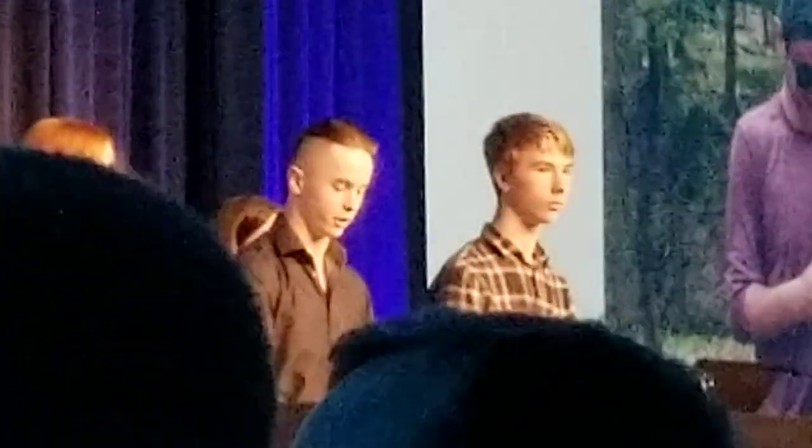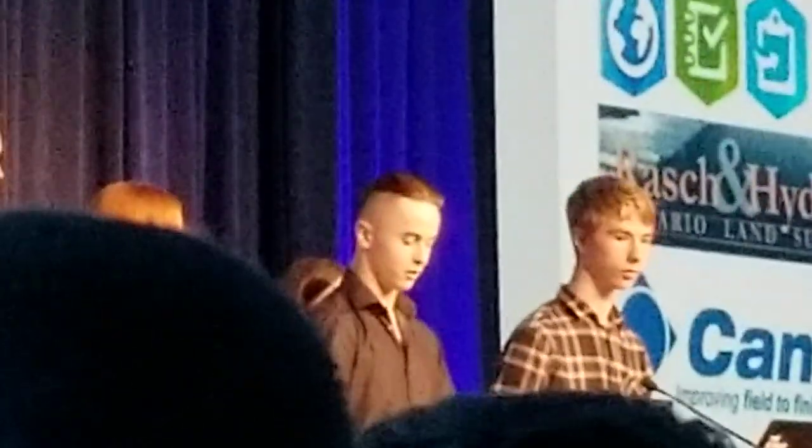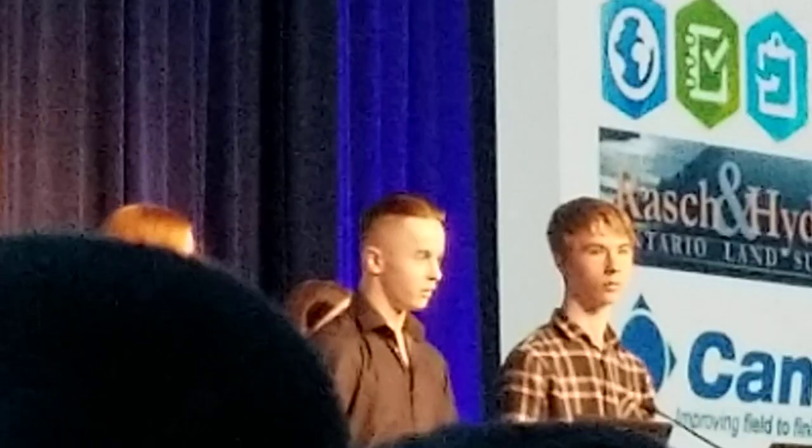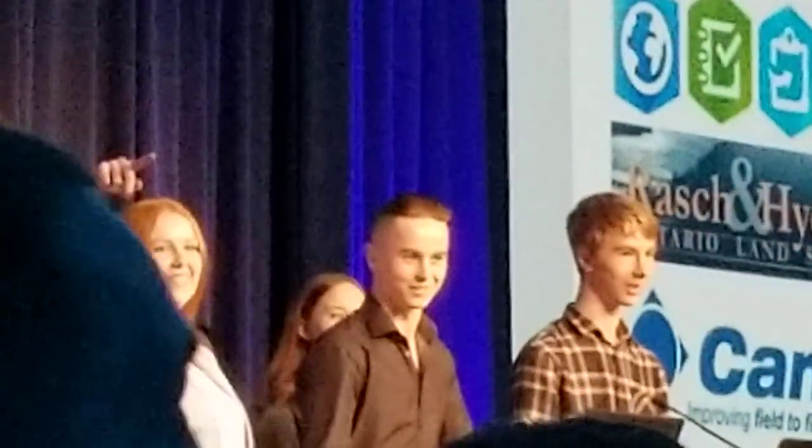We then searched for a way to acquire a survey pole to pair with this device without the necessary funding. So our teacher, Mr. Fletcher, contacted Maureen Montjoy of the Association of Ontario Land Surveyors, who helped with acquiring a survey pole. Is Maureen in the audience today? Maureen asked the members of AOLS for assistance in acquiring survey poles.